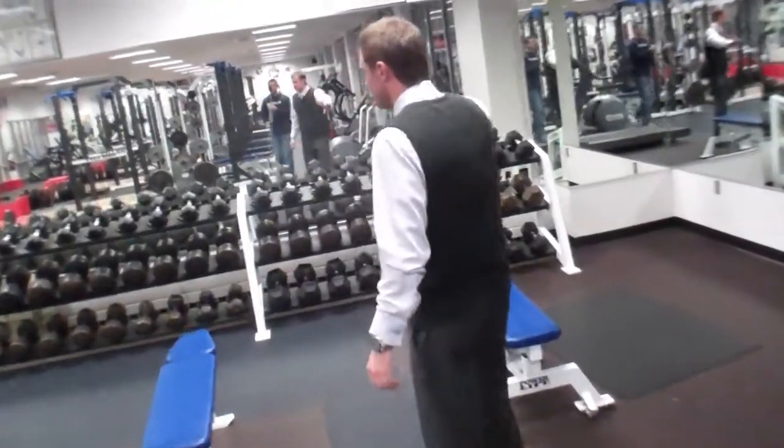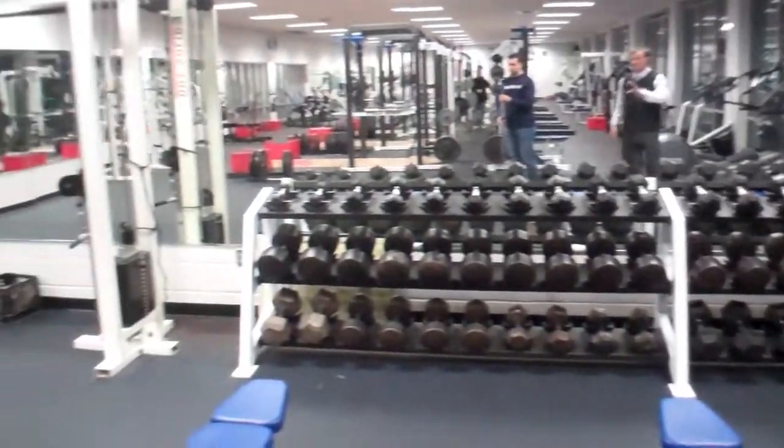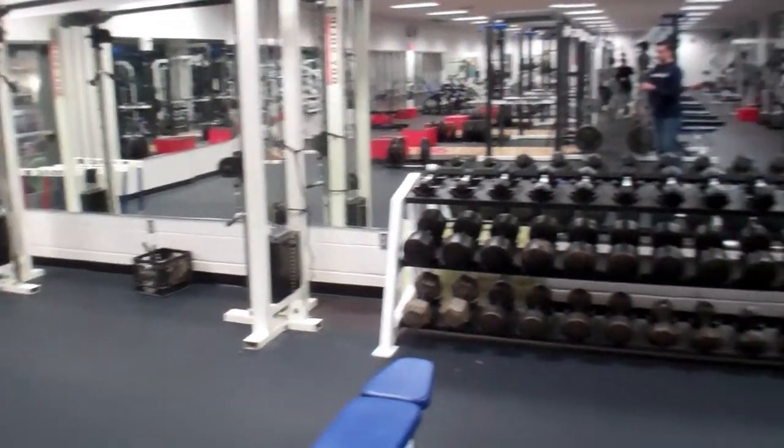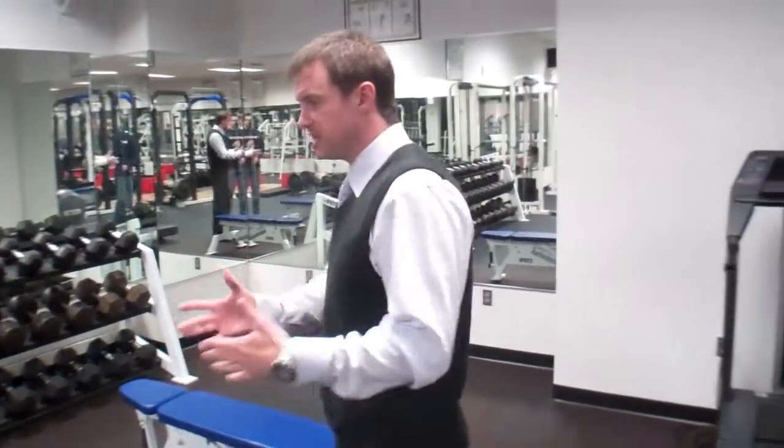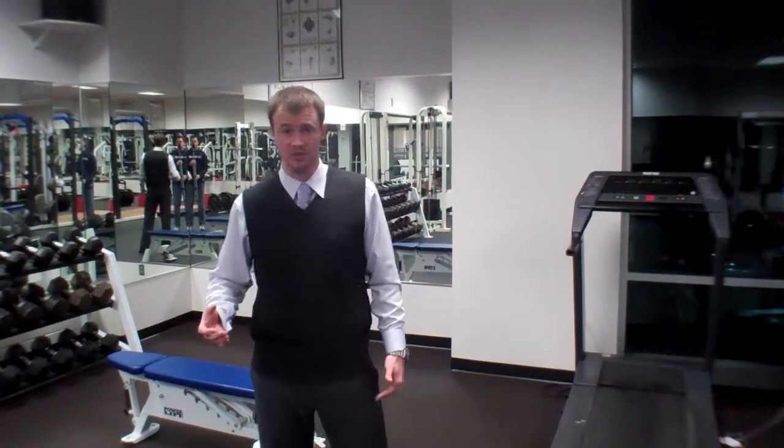We've got a full set of dumbbells, everything from fives all the way up to 120s, and enough of them that if we're doing a primarily dumbbell workout for the day, everybody can use something at the same time, with enough benches to go around. I can't harp enough that we just don't like our players resting a ton. I believe get in, hit it hard, and get out. A lot of our workouts, even in the off-season, may only be 45 to 50 minutes in length because we're working at such an intense pace. If we can get in 45 minutes what the average team gets in an hour and 15, that's going to put us at an advantage mentally and physically.